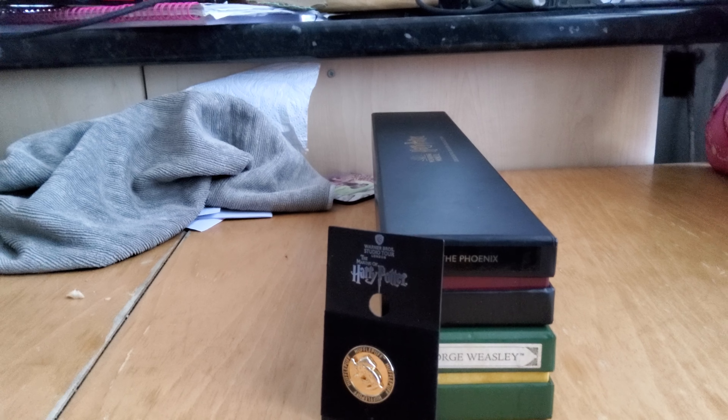I got a magnet last time I went to put on the fridge. So yeah, that's what I got.